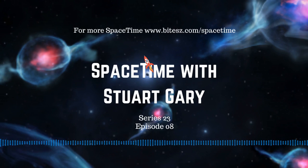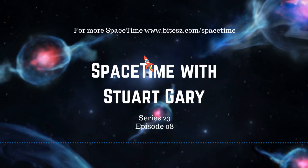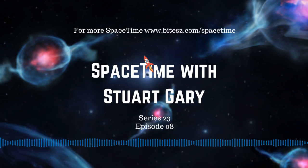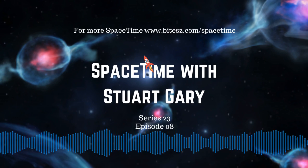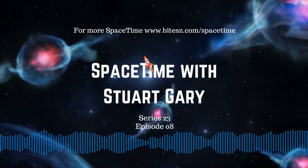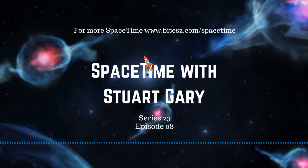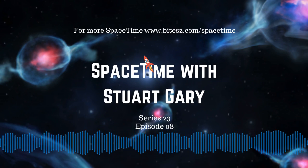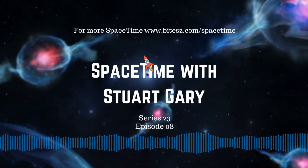And that's the show for now. You can subscribe and download Space Time as a free twice-weekly podcast through Apple Podcasts, Stitcher, Bytes.com, Pocket Casts, SoundCloud, YouTube, Audioboom, from spacetimewithstuartgarry.com, or from your favourite podcast download provider. If you want more Space Time, check out our blog at spacetimewithstuartgarry.tumblr.com — that's all one word in lowercase, and that's Tumblr without the E. You can also follow us at Stuart Garry on Twitter, at spacetimewithstuartgarry on Instagram, on Facebook, and on the Space Time with Stuart Garry YouTube channel. Space Time is brought to you in collaboration with Australian Sky and Telescope magazine, your window on the universe. You've been listening to Space Time with Stuart Garry. This has been another quality podcast production from bytes.com.